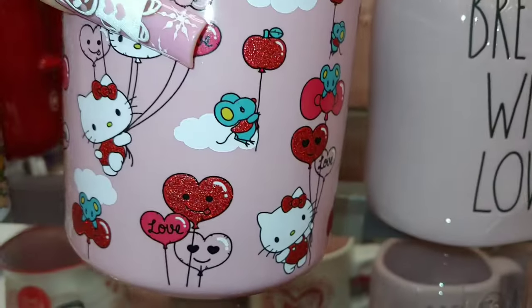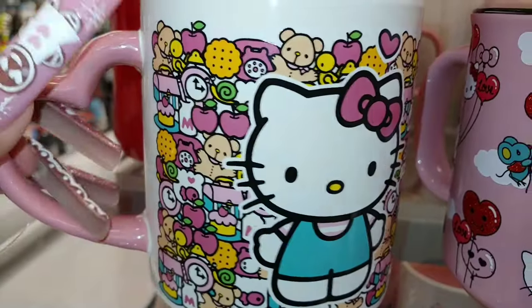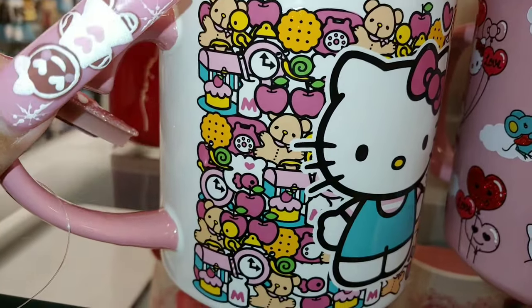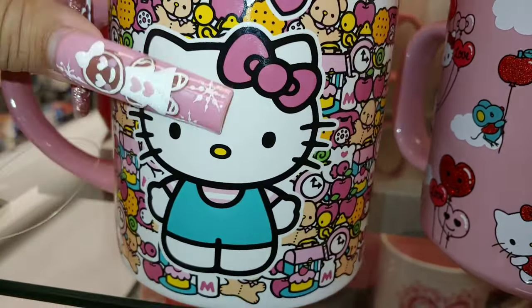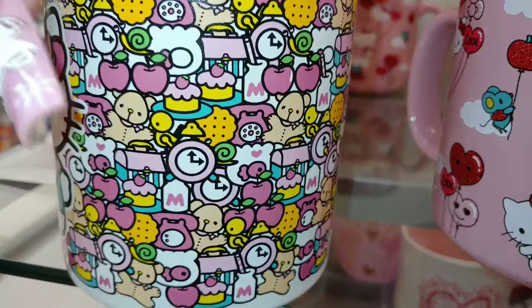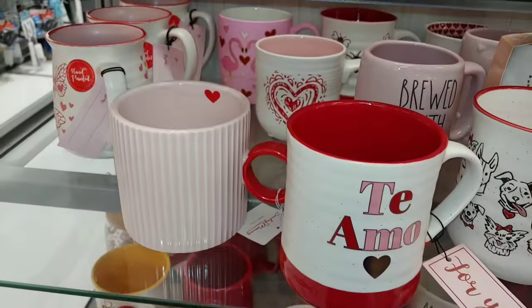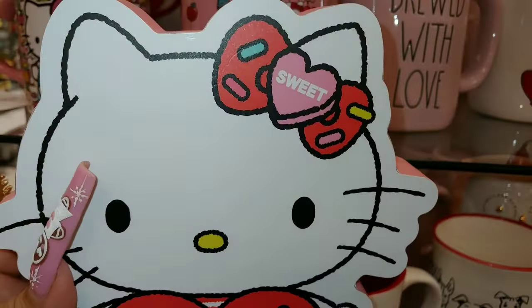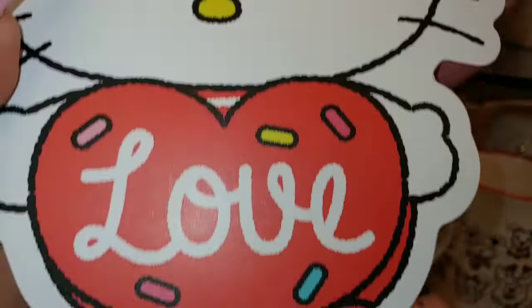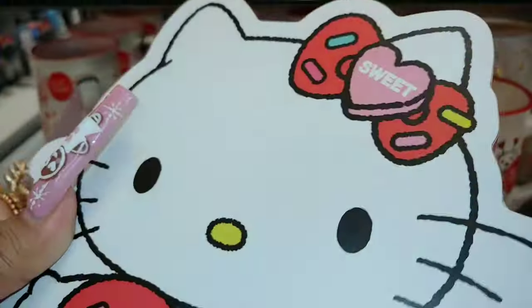This should be $6 — Sanrio merchandise, isn't she cute? And then they have this one, I think I've shown this before. There's a telephone, pink apples, little bears in the middle, and cakes. Daddy found a Hello Kitty item for me — oh, it's just sprinkles on her bows. It says 'Love' with sprinkles. It's $8, so cute.